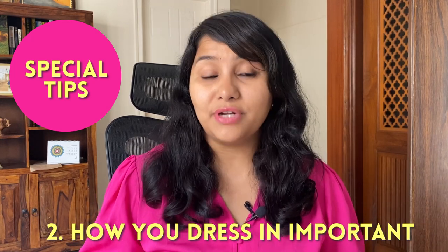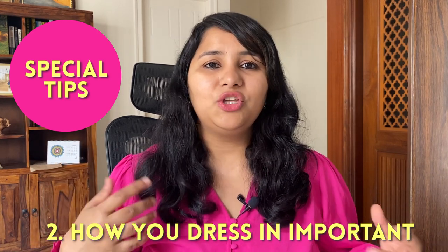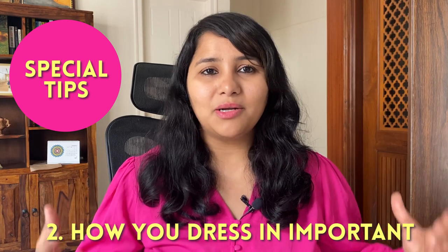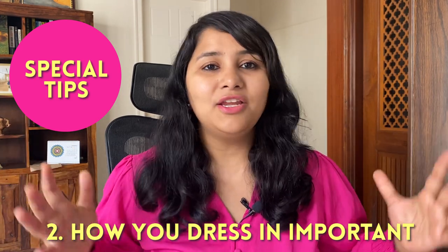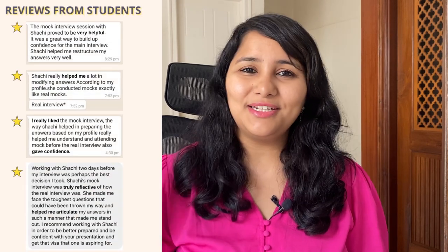The second tip is that in L1 visa interviews, how you look, how you present, and how you dress is really important — especially for L1A. Make sure that you are presenting yourself in a calm, composed, confident manner and you're well-groomed. Doing practice and mock interviews really helps in this. If you want to take a mock session, the link is in the description box below.